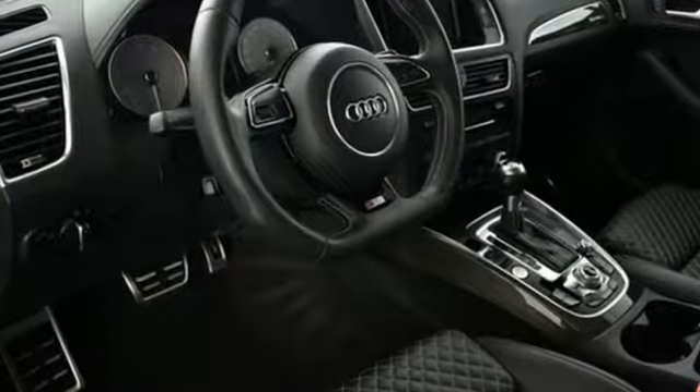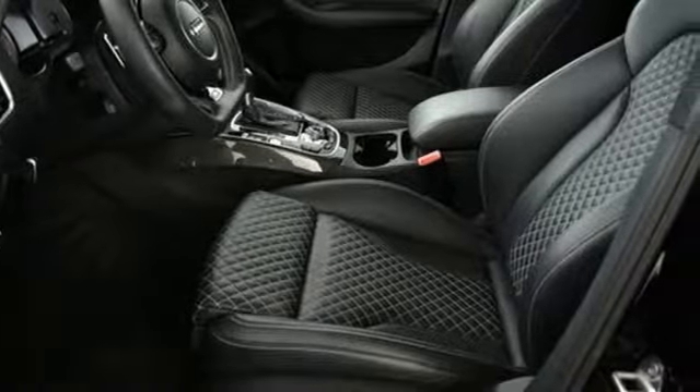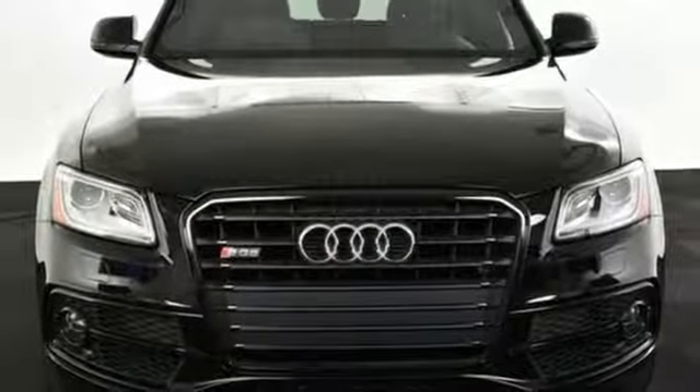Car and Driver highlights its sweet exhaust notes, crisp shifts, and deep well of power. Revolutionary engineering. Progressive design. Audi.